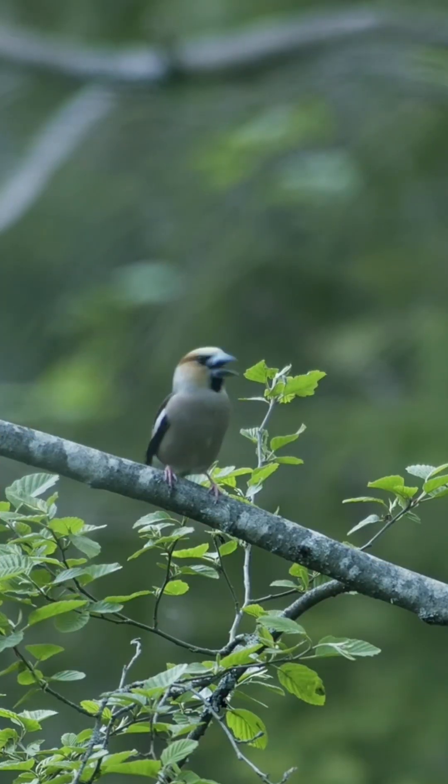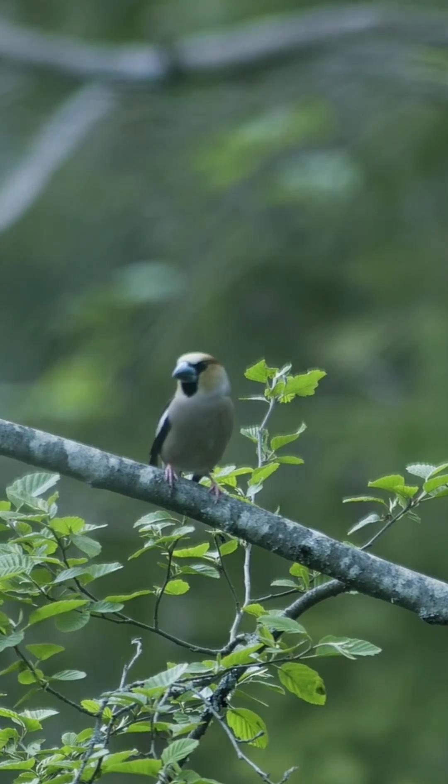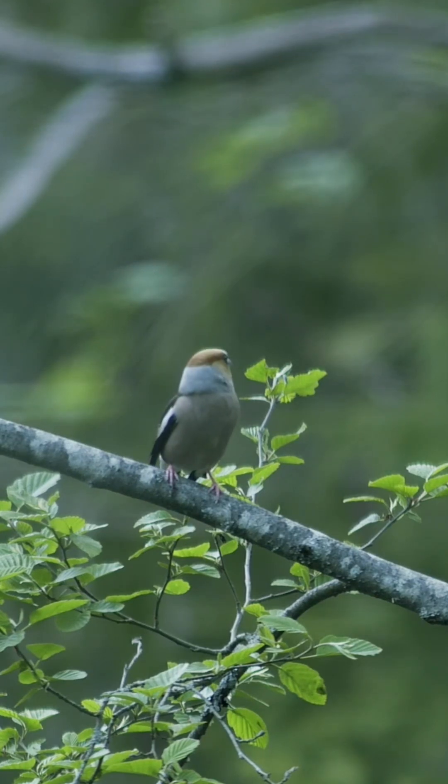If you do see one, then it is likely there is another nearby, as they typically travel in pairs. Monogamous in nature, the male courts the female with an elaborate routine, touching bills with the female and then bowing.